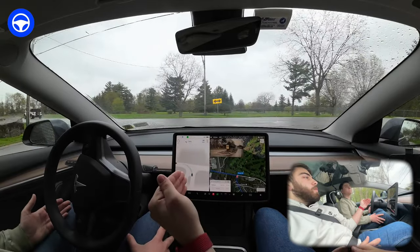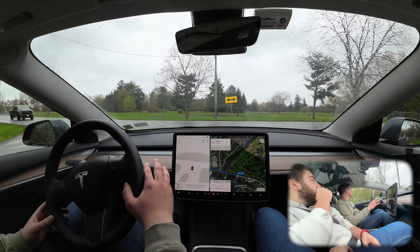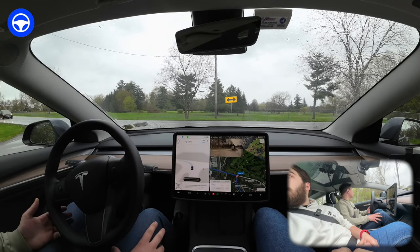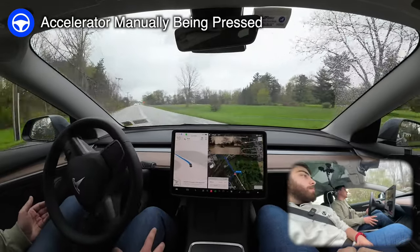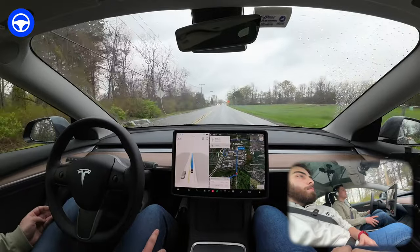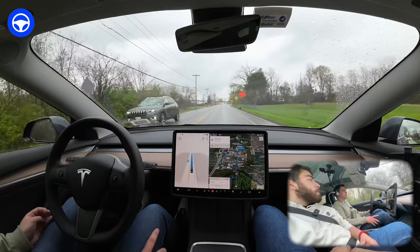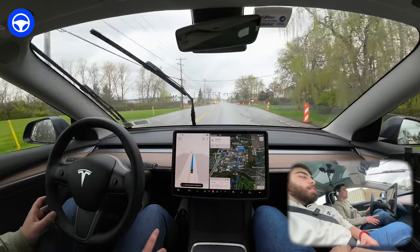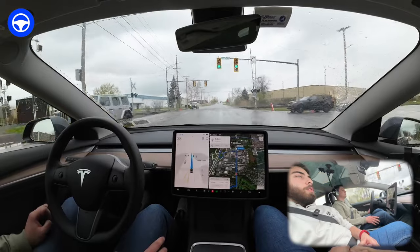It actually went for it — it was going a little too fast there. I'm certain it would have stopped, but the other driver probably would have freaked out, so we disengaged. I'm touching the accelerator because it was a little close to that oncoming truck. That's a rough intersection with a lot of blind areas, and it's also rainy. Not to make an excuse for the beta — it definitely needs to be able to handle that.